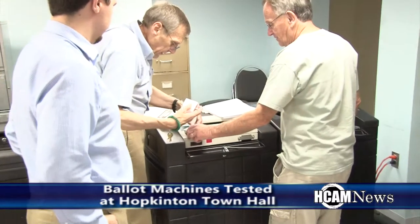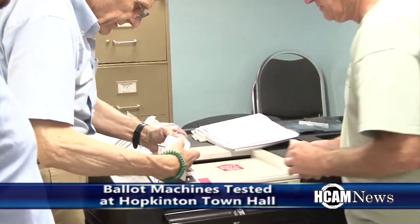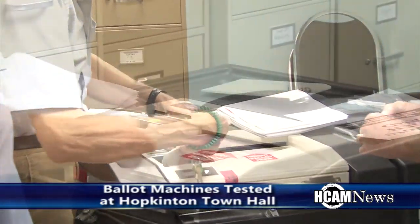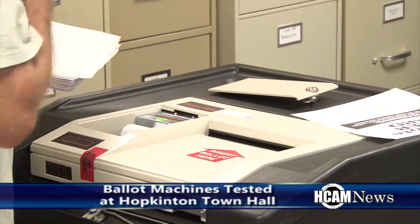HCAM was live on Facebook ahead of the state primary election in September, as the ballot machines were tested out. Town manager Connor Deegan filled us in on the process.